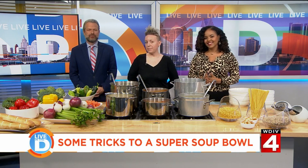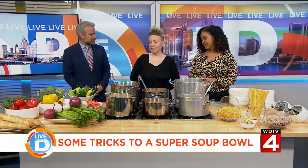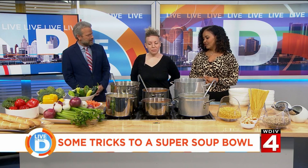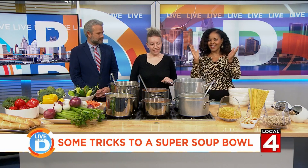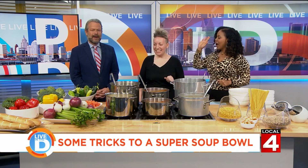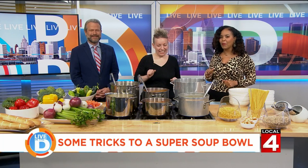We want to welcome Head Chef and General Manager Carrie Hellman to the set. Good morning, thanks for coming in. Thank you for having me. You're very popular in here today. I'm popular everywhere. I love it. Good answer. High five! That's that girl power right there.